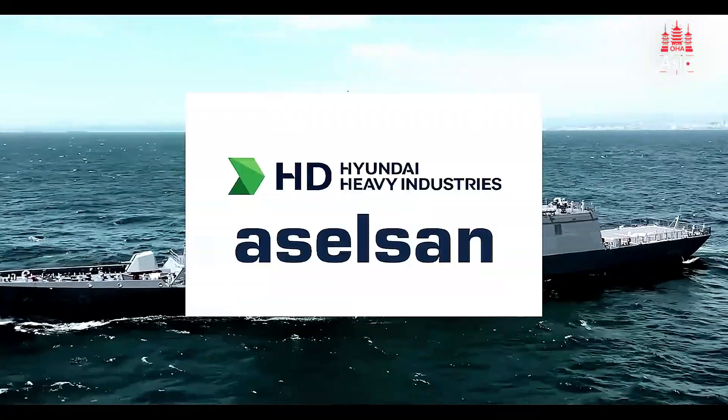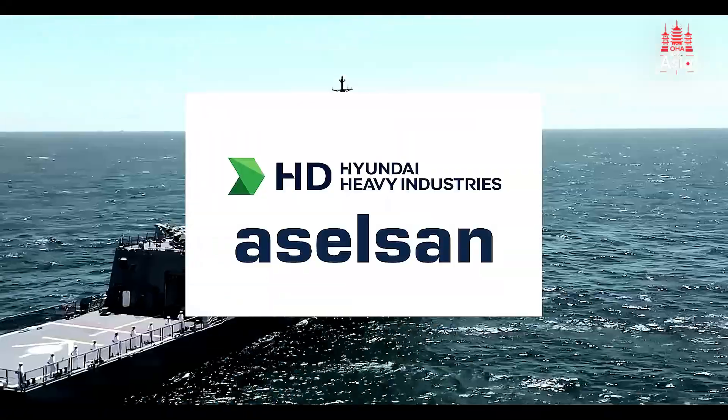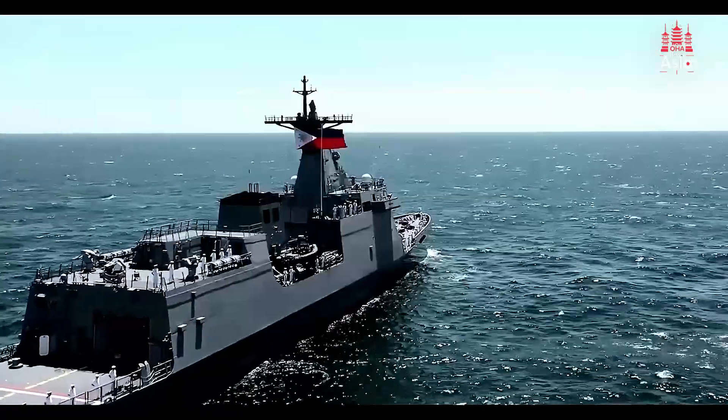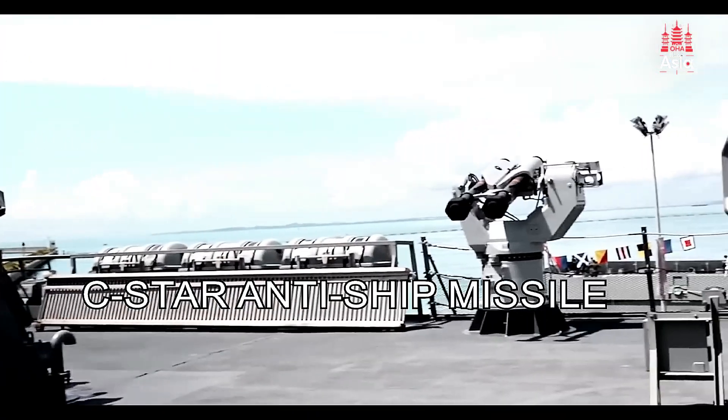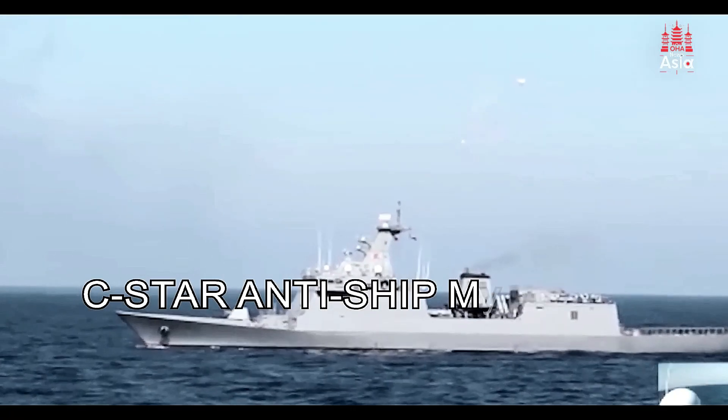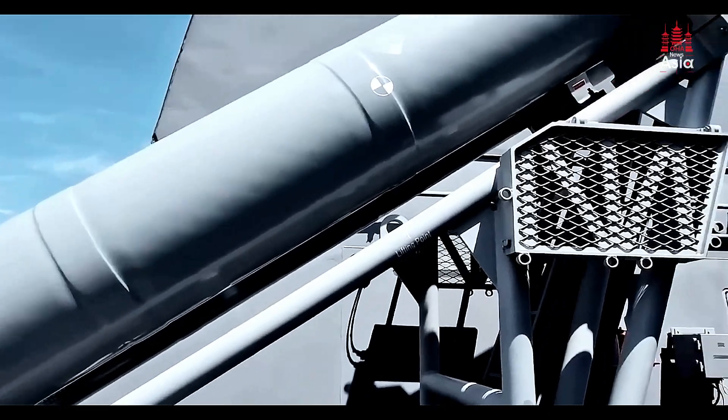These warships, built by South Korea's Hyundai Heavy Industries, are already the apex of the Philippine Navy's capabilities. Armed with Sea Star anti-ship missiles and a 76mm OTO Melara super-rapid gun, these frigates are designed for surface warfare.